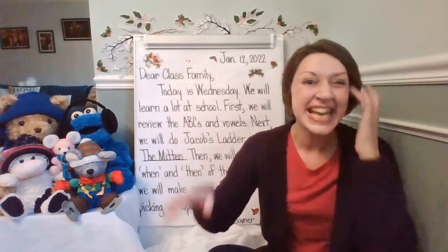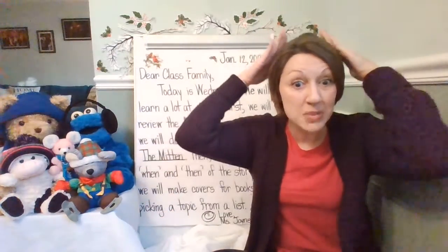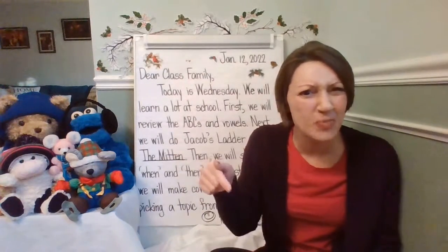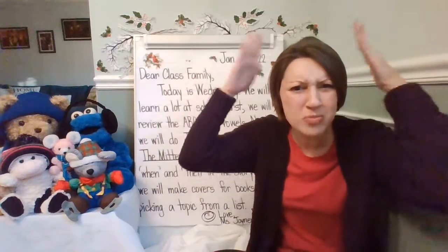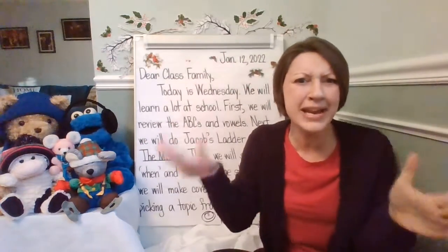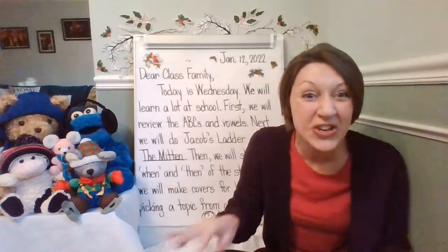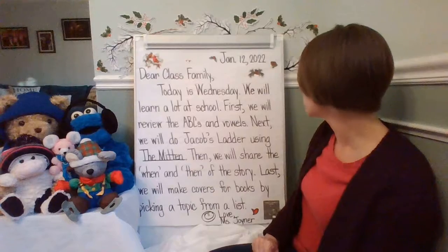And when we dance to the CVC word song, we're going to practice breaking down the words from beginning, middle, and end. Then we're going to look back at the song, and we're going to pause the words, and we're going to break it down and figure out what is the vowel in the middle — is it A, E, I, O, or U? I'm so excited to review that with you. Let's look at the next part.